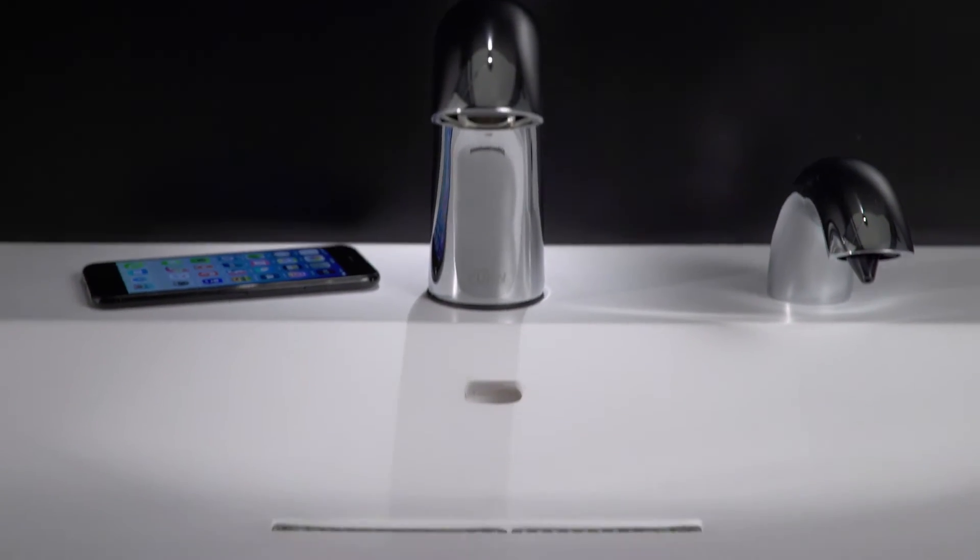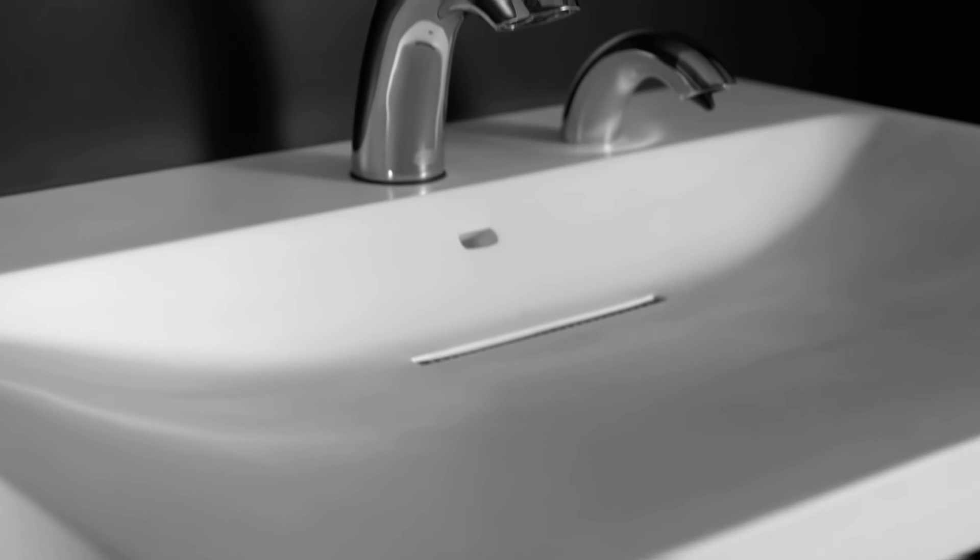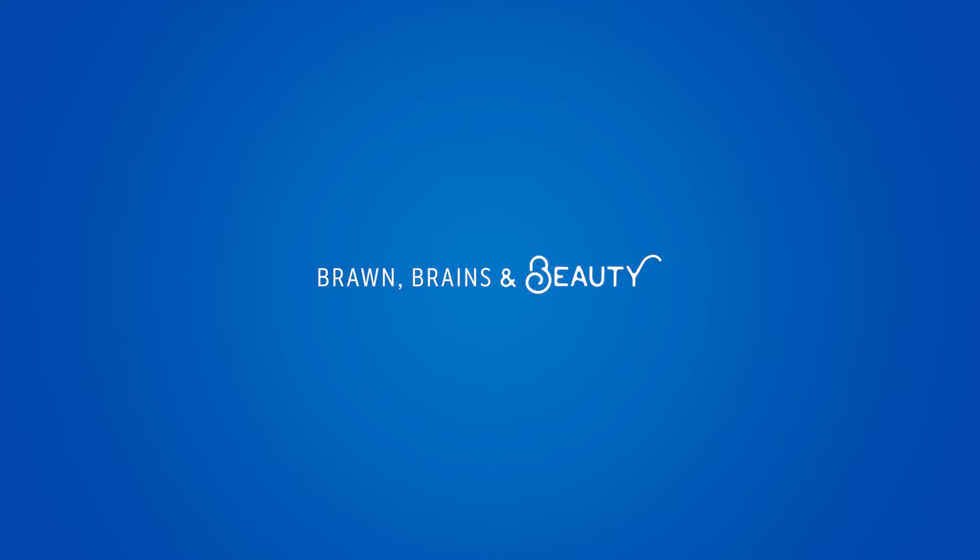We asked questions, learned lessons, and put that knowledge to work. The result: the most user-friendly, design-forward hand-washing product on the market today. Sundara sustains its good looks with a solid surface material that is scratch and stain resistant.